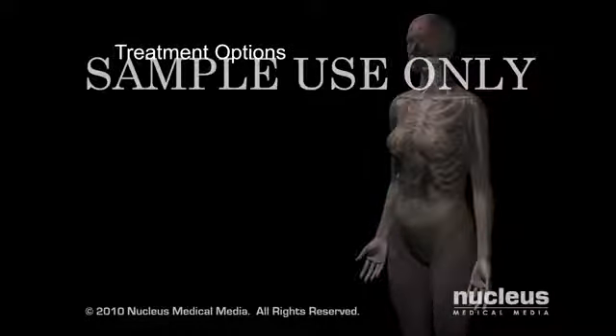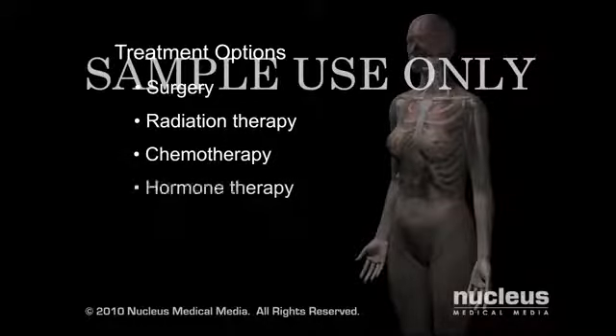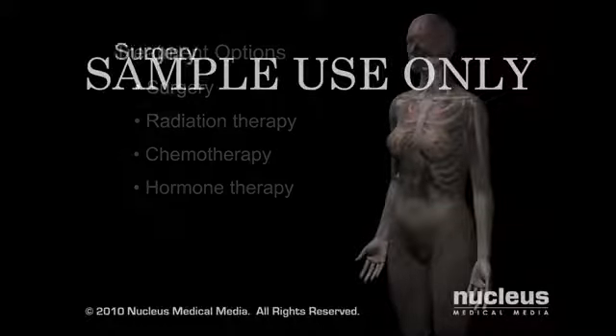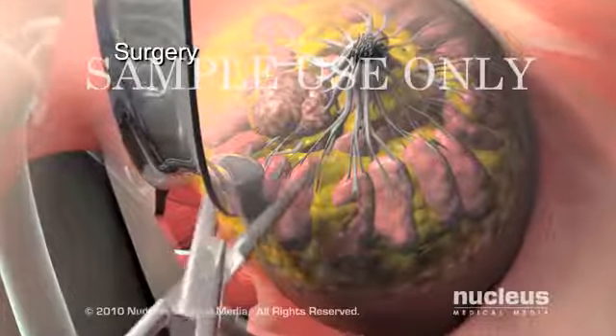Treatment options for cancer include surgery, radiation therapy, chemotherapy, and hormone therapy. There are several surgical options depending on the severity of the cancer.